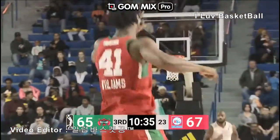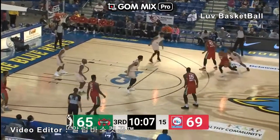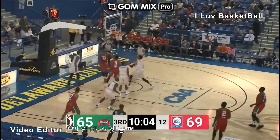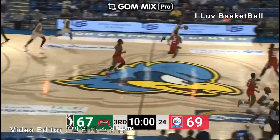Williams with the left hand, he gets it to go — 16 points now for Devin, off the glass. Saw him working with assistant coach David Gale on that very type of layup before the game. Paid off. Williams rolling and scoring — he's got a team-high 18.